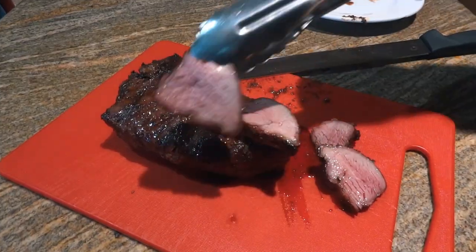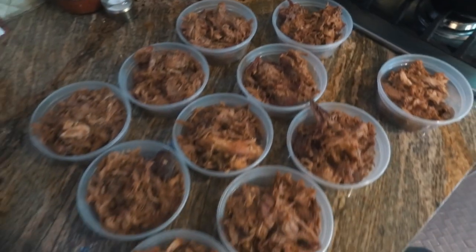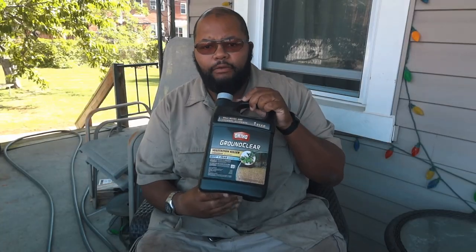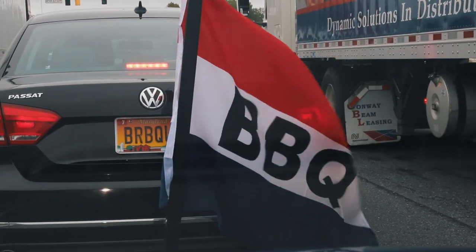Hey, this is Dash and I'm going to be doing a little bit of a series, maybe 4 or 5 videos of some of my frequently asked questions. This one is: what type of wood do I use?